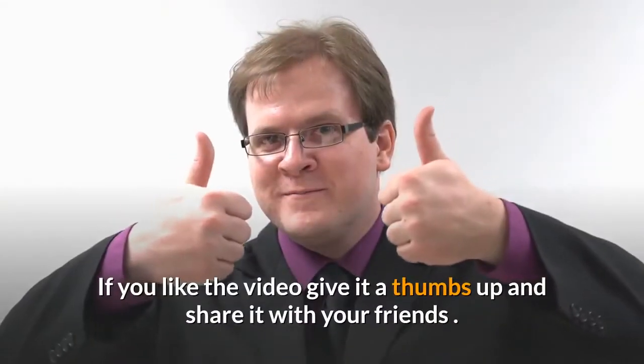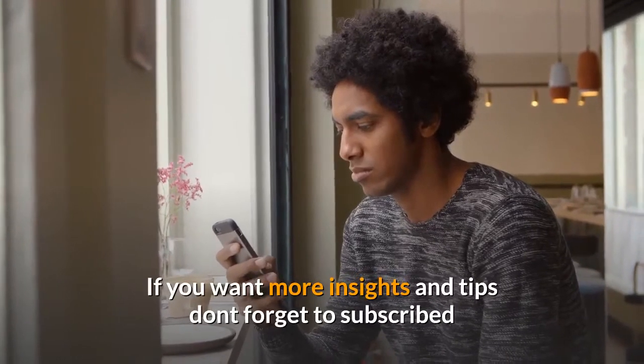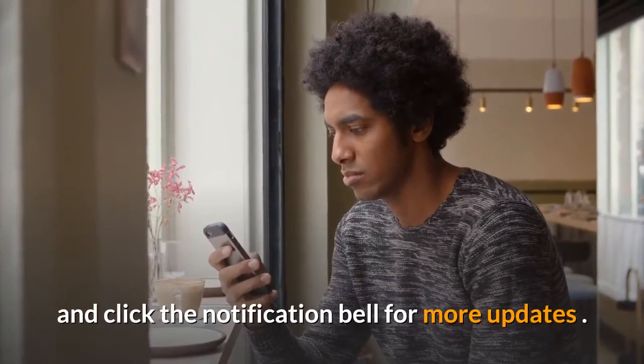If you liked the video, give it a thumbs up and share it with your friends. If you want more insights and tips, don't forget to subscribe and click the notification bell for more updates.